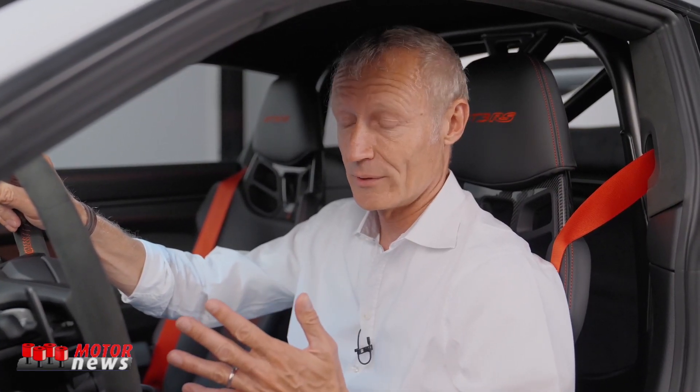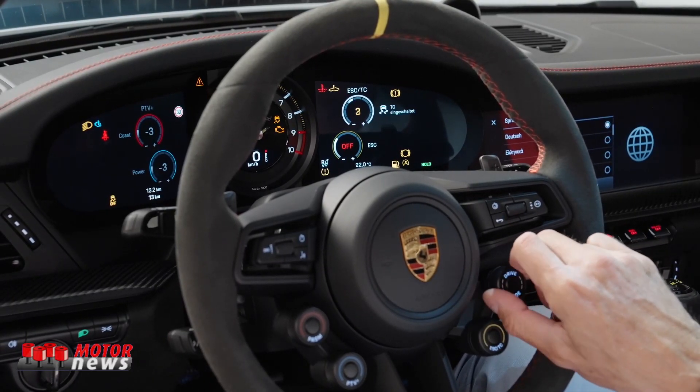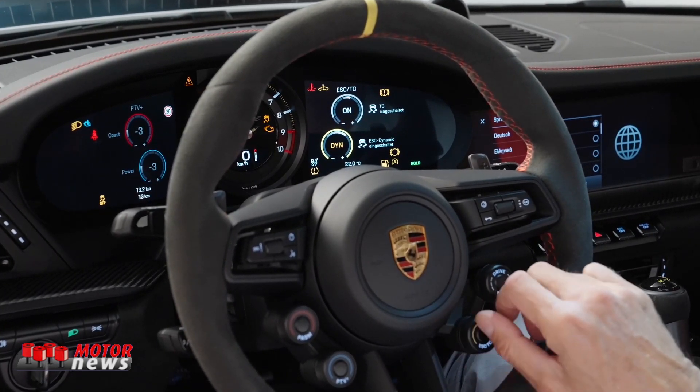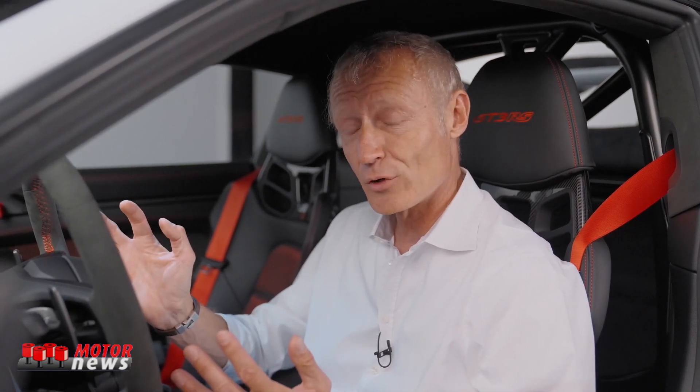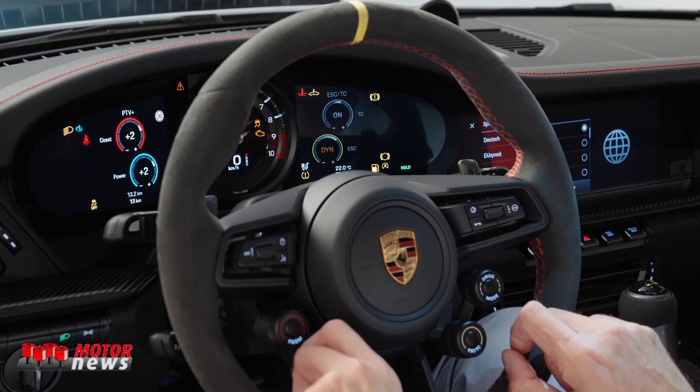But the PASM system — the damper control — is not all you can do here. There's another button that says ESC-TC, which is traction control. By pushing that button, you get another screen and can adjust the traction control to your liking, and you can even turn it completely off. You can also control the electronic rear differential here, influencing the values for coast and power. Very useful in damp conditions or on bumpier roads, allowing you to influence the car's behavior under braking and when exiting a curve.